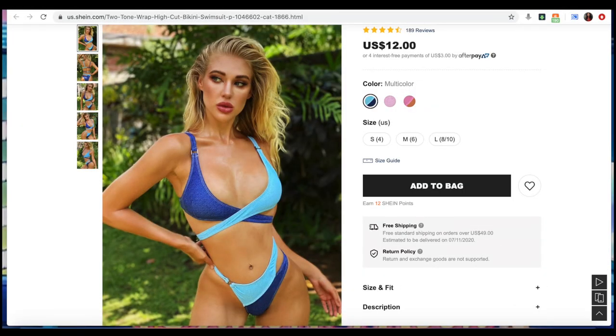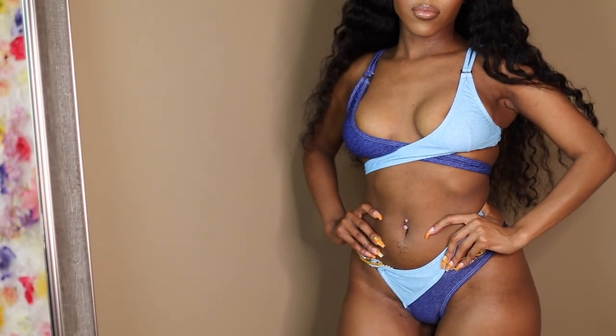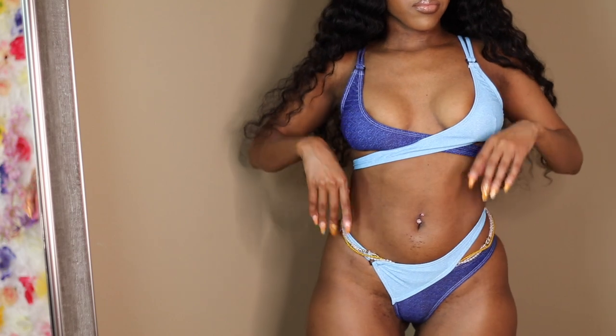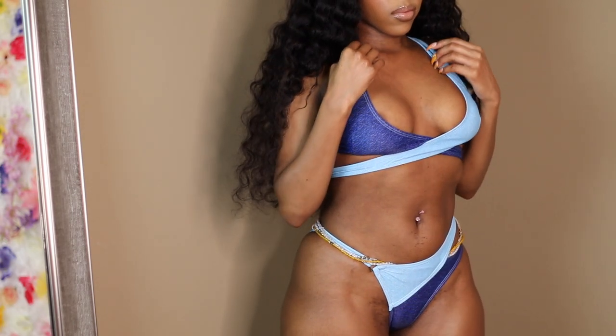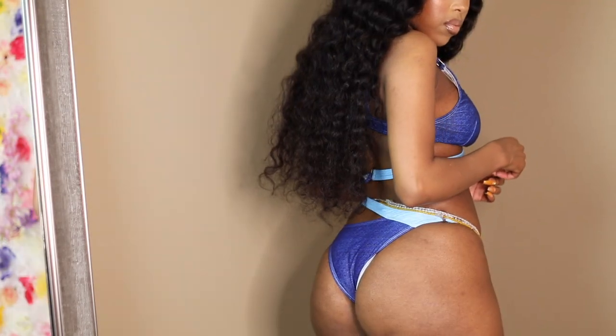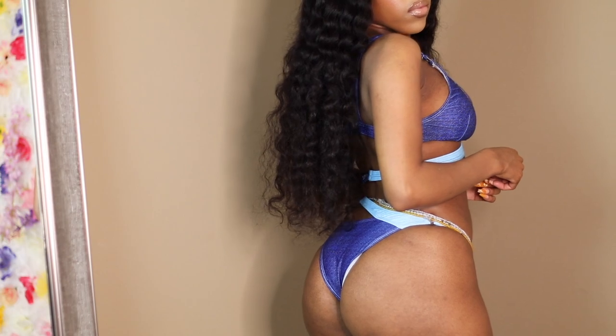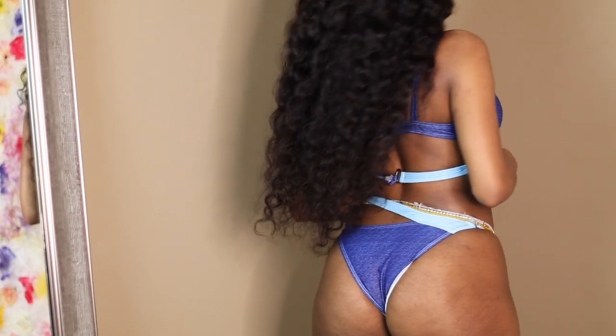So the next one is this super cute — it's kind of like a denim sort of swimsuit, but it's actually not denim fabric. I will definitely say that for the bottoms, I would definitely go up a size overall in the swimsuit, only because the bottoms are pretty tight. But I would still be able to wear it — I just would definitely recommend going up a size so that it can fit a bit more comfortably.